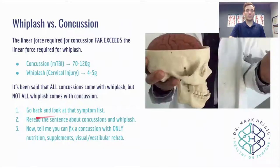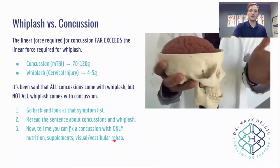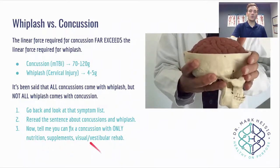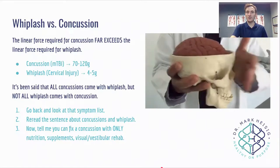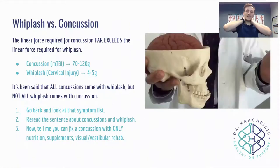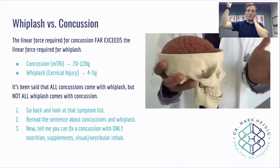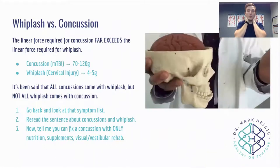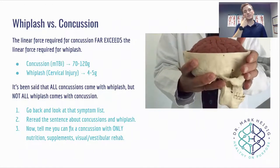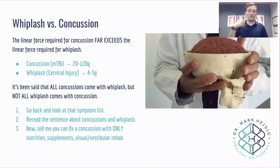Go back and look at that symptom list — now tell me you can fix a concussion with only nutrition, supplements, and visual vestibular rehab. You can't. You have to do active rehab, subsymptom threshold aerobic activity for the autonomic component, and you also have to address the neck. Studies show that if you stiffen the neck in cats and drop little weights at their head — if their neck can't create acceleration or deceleration — they won't concuss. So your neck has to be involved for you to have a concussion. To not address the neck is to not address the one piece attaching your brain and your head to your body.